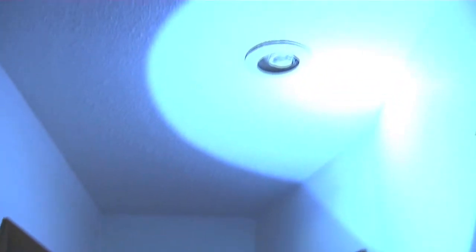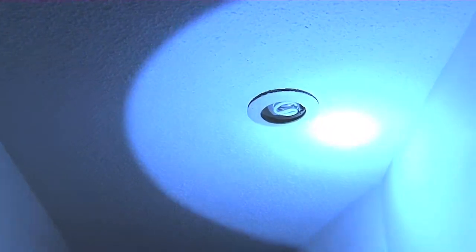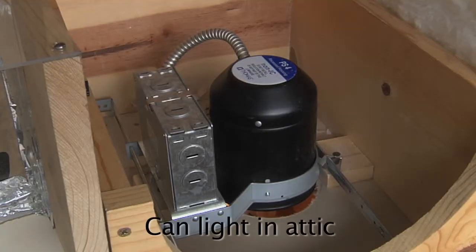Walking around the house, one thing I noticed is that they have installed compact fluorescent lighting in the can light here. The only problem is that the can light is loose and hanging down, so as I mentioned earlier in the attic, that's something you'd have to worry about for air leakage going up in there.